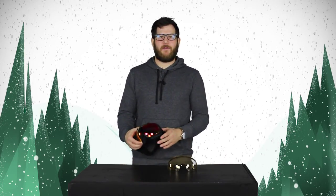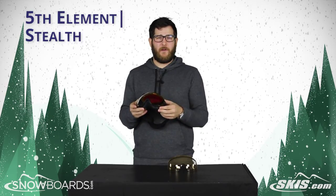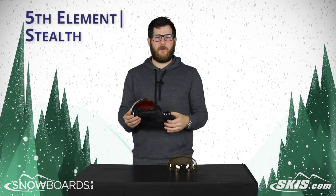Hey guys, Rob here from skis.com and snowboards.com. We're talking about the 5th Element Stealth Goggle — really cool goggle with tons of value here.